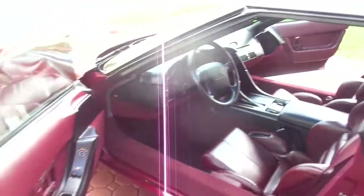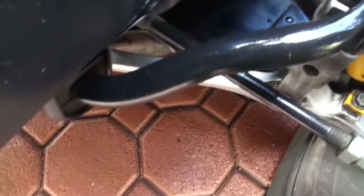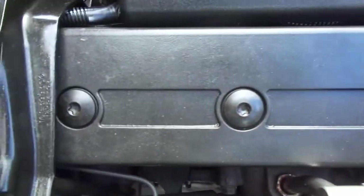I don't even know if I brought the keys out to this thing. It only has 36,000 miles on it. A lot of times this color stuff is flaking off on these, but it's all stock. Look at the hood — it's all perfect up here.